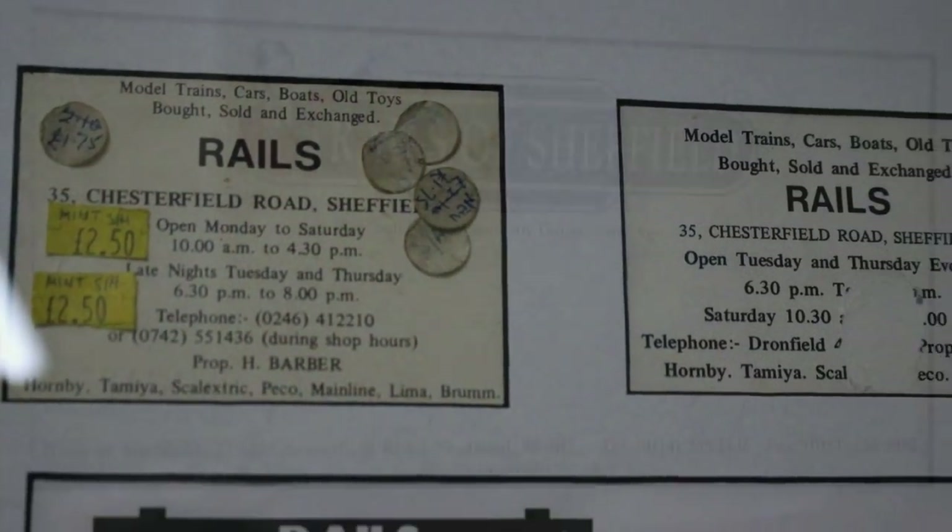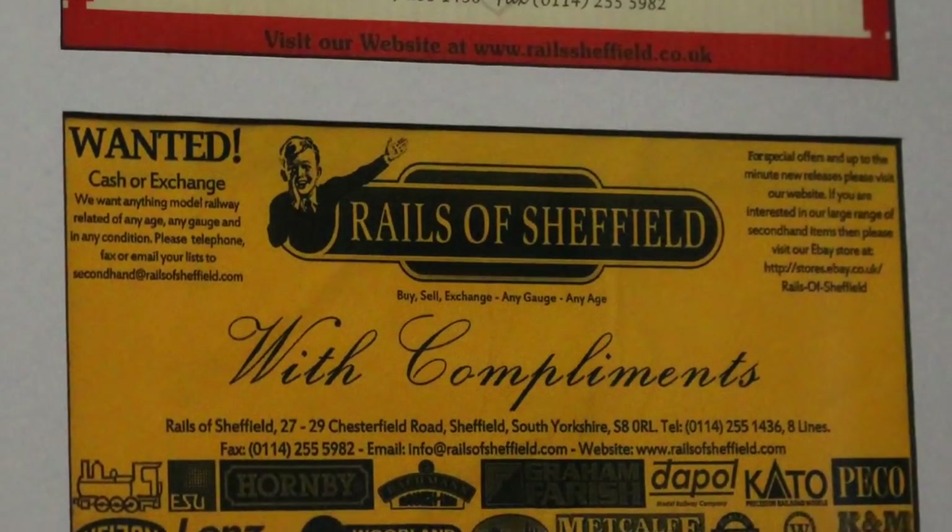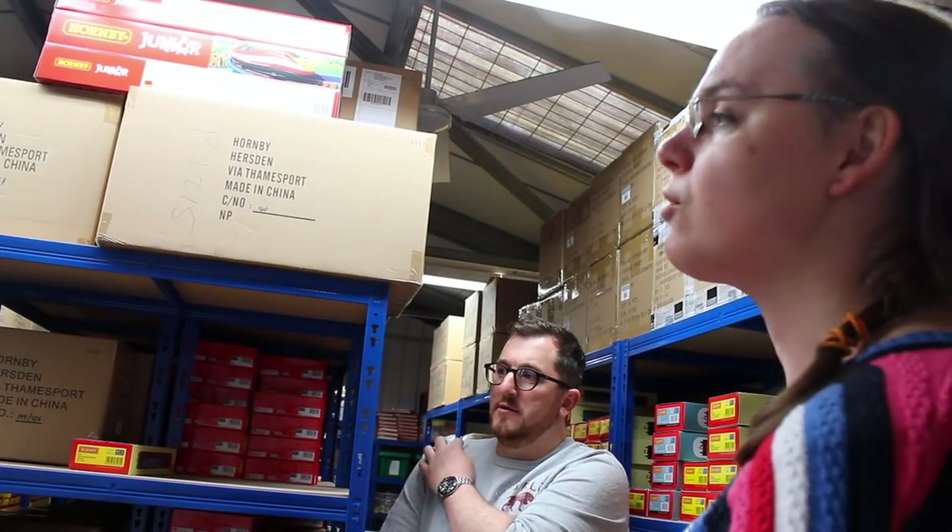That's the aspect of customer service that sticks in people's minds — no messing about, it just turned up. And of course, if somebody's building a railway, a lot of the track and bits and pieces, they're ordering them because they've run out and they need it now. So when it turns up quick, that's great. We're always conscious that if it's something like track joiners, we think 'right, they're building, these need to get rushed out.' The worst thing is if you're like — I just want to get this section of track down, but I need this part, and I can't do anything until that's sorted.